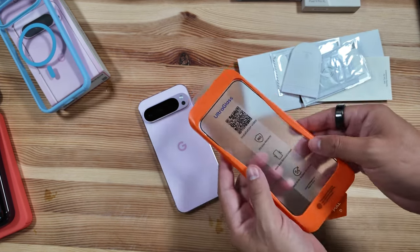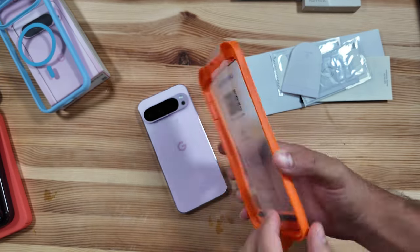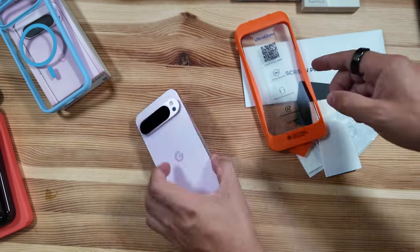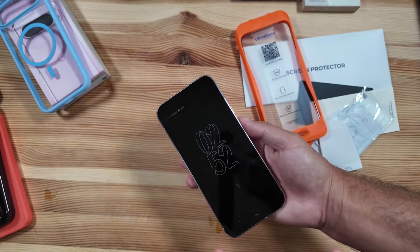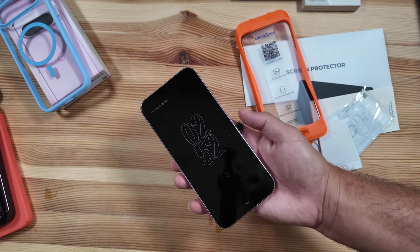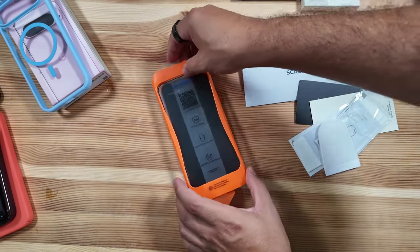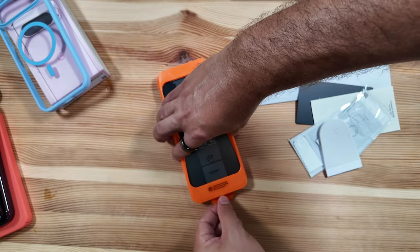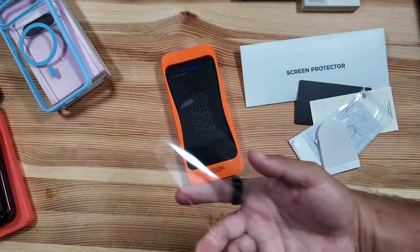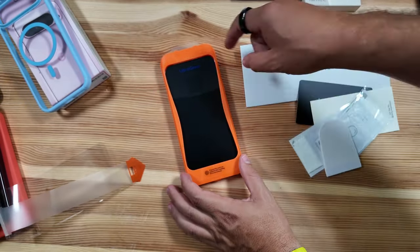The package comes with two screen protectors — one is already on the aligner and there's an extra one in the package. This is supposedly one of the easiest installation solutions because you don't have to pre-prep and remove dust from your device. All you need to do is set it down, line it up, and pull that back — it takes everything you need off in one piece.